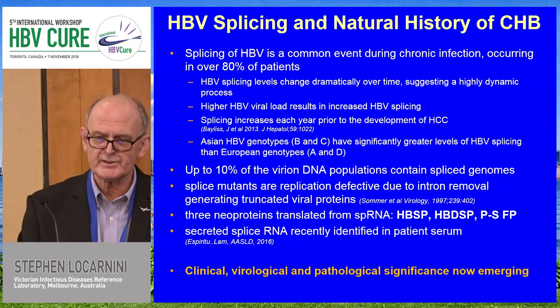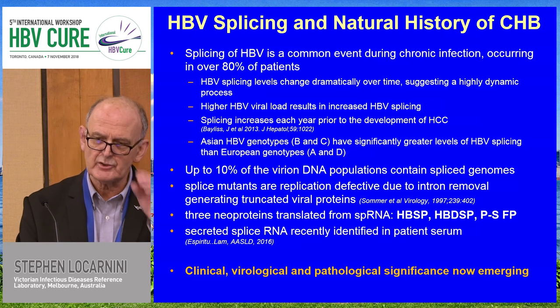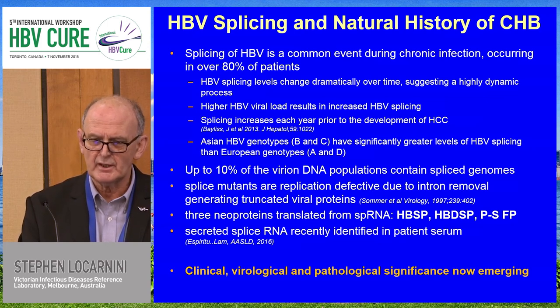Without going through the splicing in detail due to time pressures: at least 10% of the DNA populations in any individual contain splice genomes — a significant investment by the virus in alternative molecular structures. And 80% of patients actually have splice variants. So this is not an esoteric activity, and it is probably important in terms of transformation.